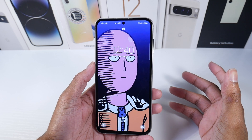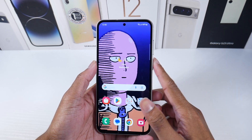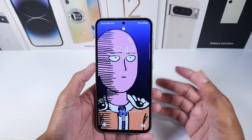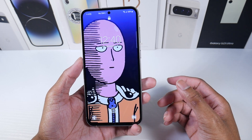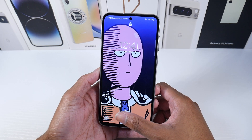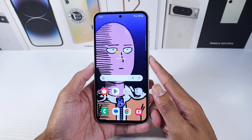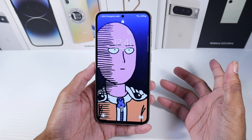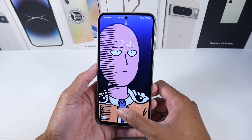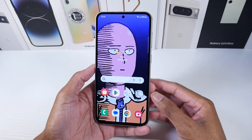One thing I noticed on this phone: it does have the optical fingerprint scanner, which works fine. But the difference — and a lot of people might not even notice this — is that with optical ones, you can't really tap them fast. You have to apply just a little bit of pressure. With the ultrasonic fingerprint scanner, you can literally lightly tap it and go straight in. That's one of the cutbacks on here.